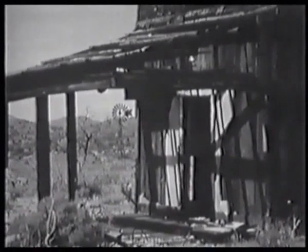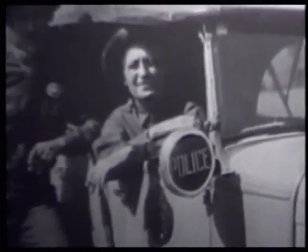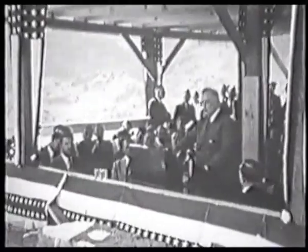Las Vegas was just a dusty old town, but the Hoover Dam changed all that. It provided constant water and electricity to the surrounding areas. The Hoover Dam put Las Vegas on the map. Dam workers and their families flooded into Nevada — it was one of the few places they could get work during the Great Depression of the 1930s. When the Hoover Dam was finally finished, it tamed the great flow of the Colorado River and used the energy from the gushing water to provide electricity for parts of Arizona, California and Las Vegas.